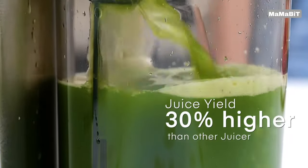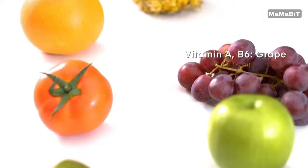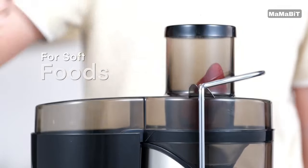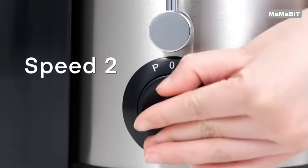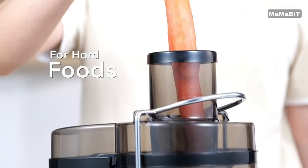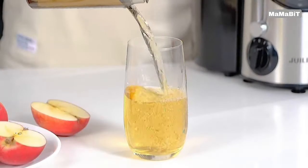The wide 3-inch feed chute accommodates whole fruits, reducing prep time and making juicing more convenient than ever. Choose from three speed settings to customize your juicing process: low speed for soft fruits like oranges and tomatoes, high speed for harder produce like apples and carrots, and the pulse function for maximum extraction.